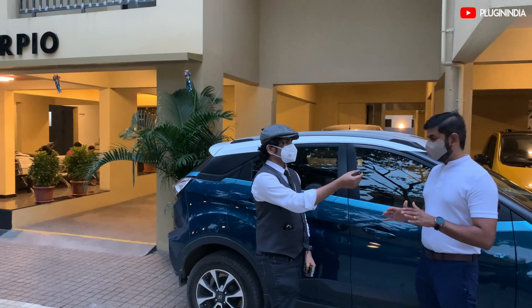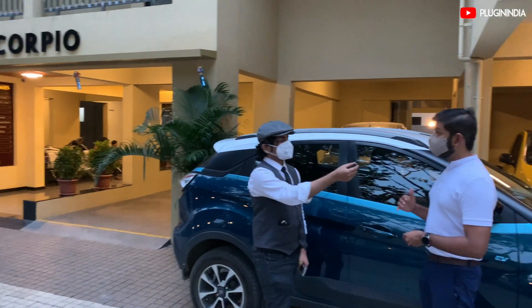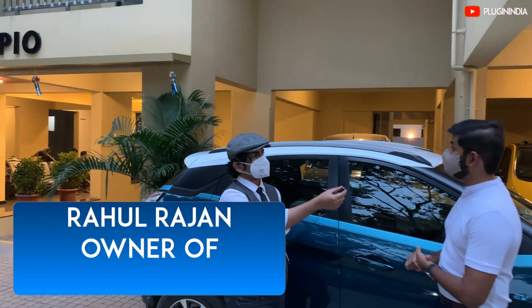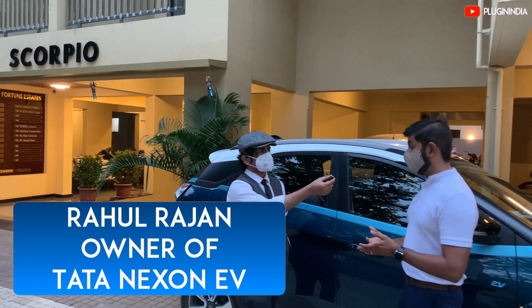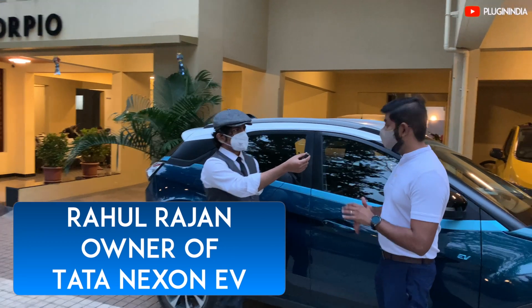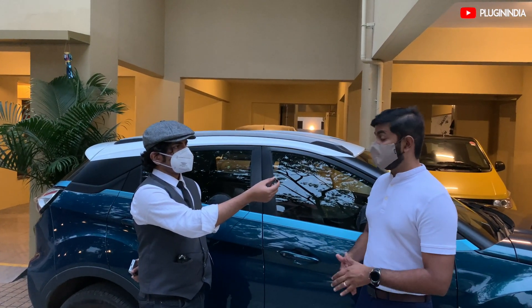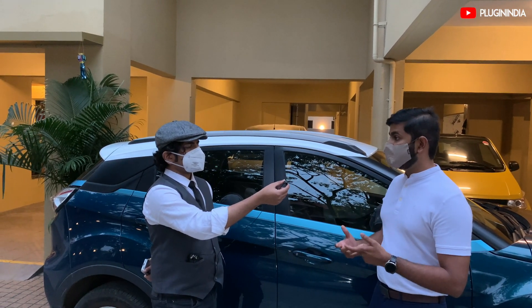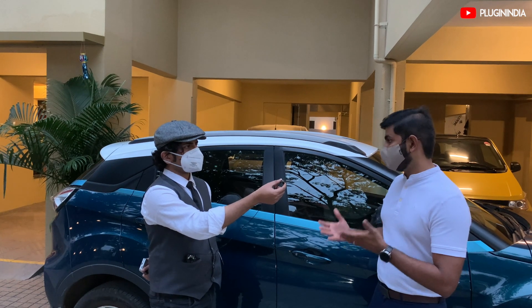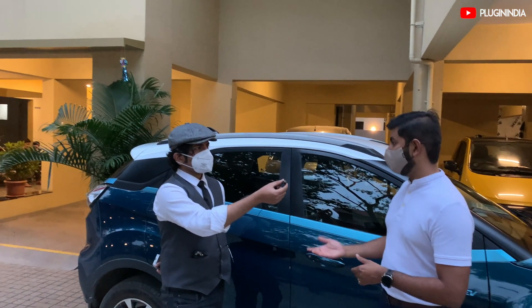It's great to be back on PluginIndia. The response for the green building has actually been very good. The amount of people who have come here and appreciated what we've done is tremendous. We've had customers who have come, and even if it doesn't fit in their budget, they are trying their best to find a project like this because they feel this is the wave of the future.